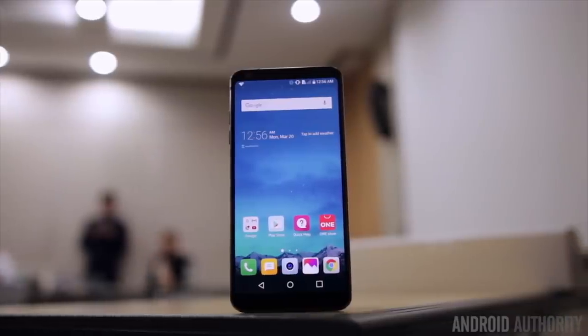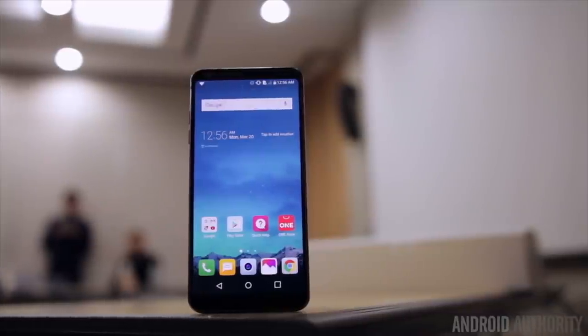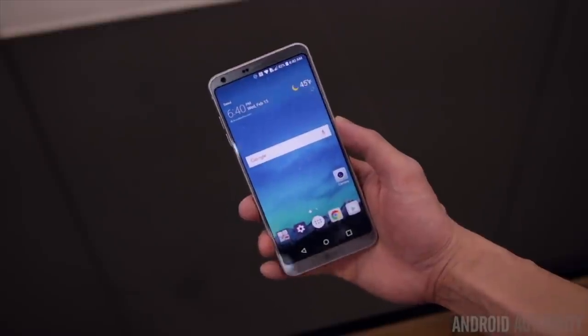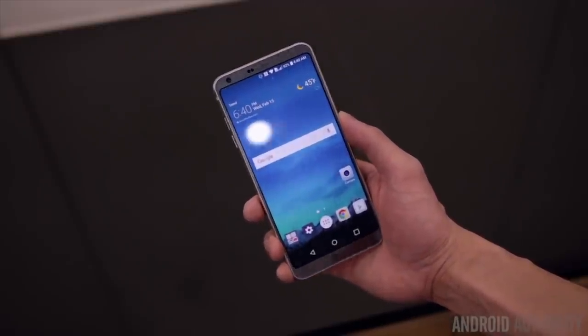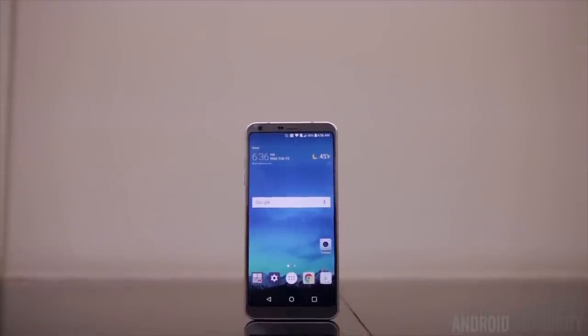Let's start with aspect ratios, specifically 18:9. It's no surprise here — we already knew that the LG G6 would adopt the 18:9 Univisium aspect ratio, what LG calls Full Vision. During Mobile World Congress we got to hear more about why LG believes it's the future of entertainment on both large and small screens.